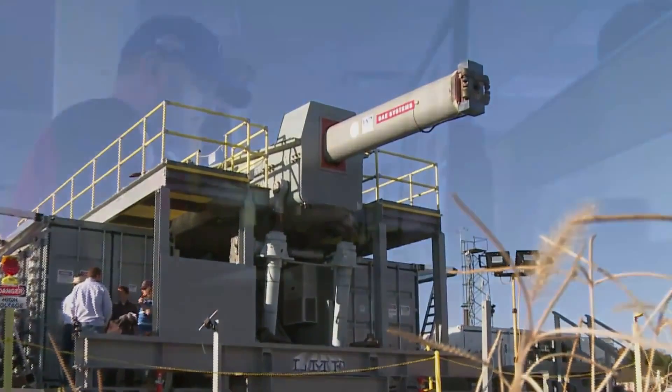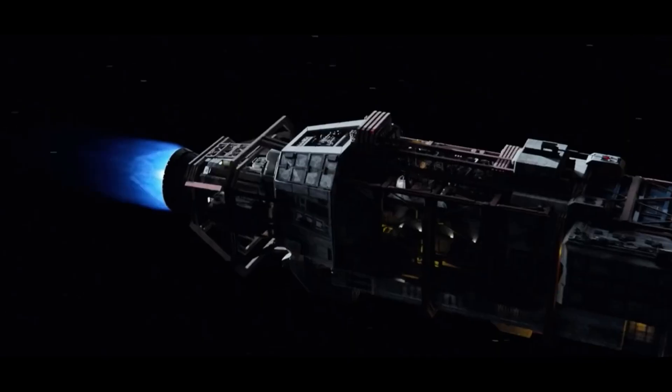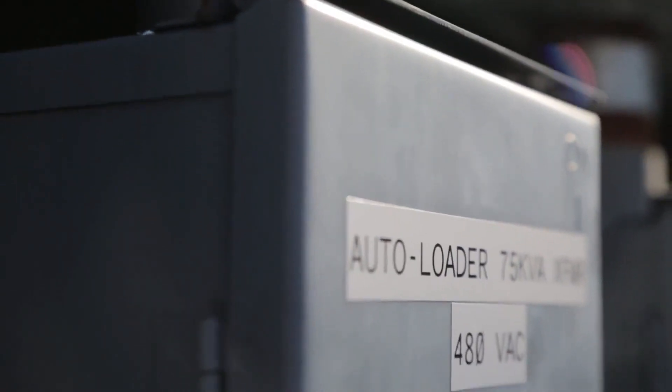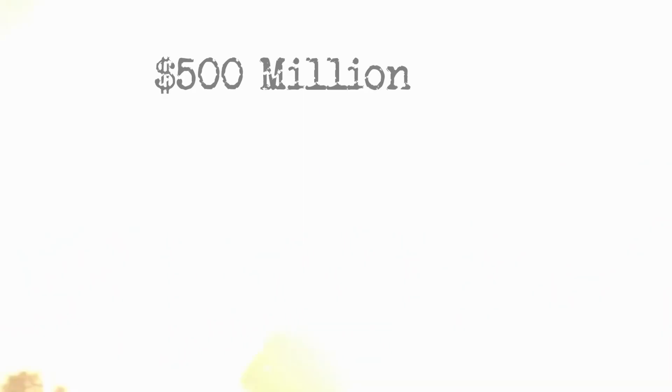You might be familiar with railguns from sci-fi films or TV shows like The Expanse, where military spaceships are armed with them. But the practical application of railguns is not without its challenges. An EM railgun demands an immense amount of power to operate. As of now, it's a technology that's been under development and testing for over a decade, with costs exceeding half a billion dollars.